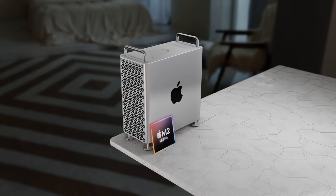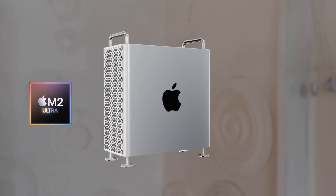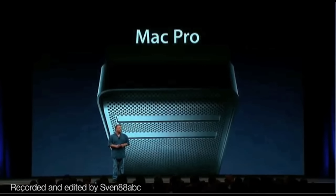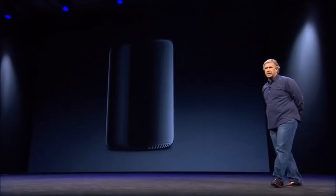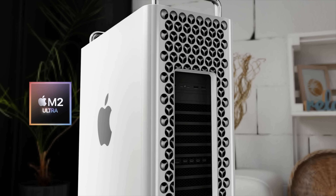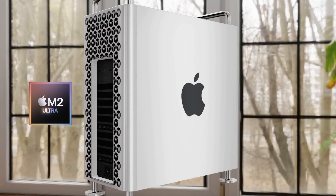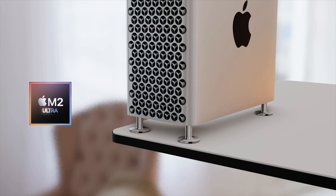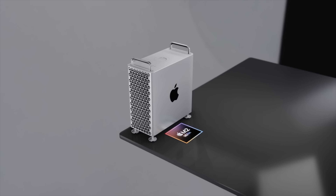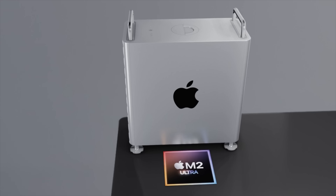For RAM, this could mean up to 192 gigabytes as an option. For release, Apple will likely stay on tradition — every Mac Pro since 2006 has been announced before the summer, either in March or April, or at a WWDC event. Mark Gurman has told us the Mac Pro is coming in the first half of 2023, meaning a spring event or WWDC 2023 is when we'll be getting our hands on it.